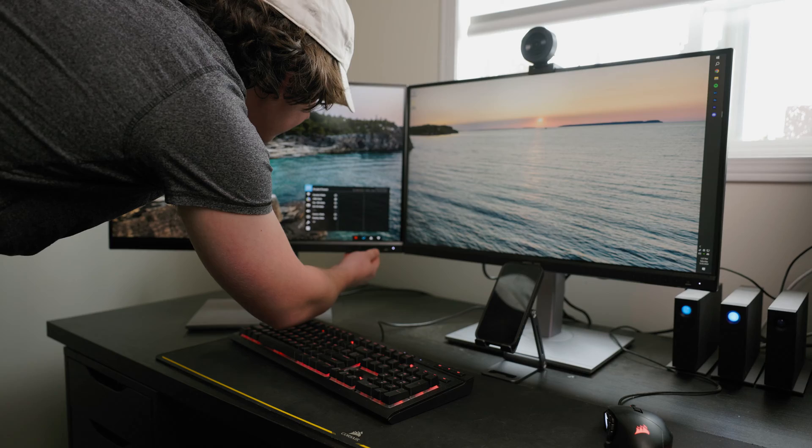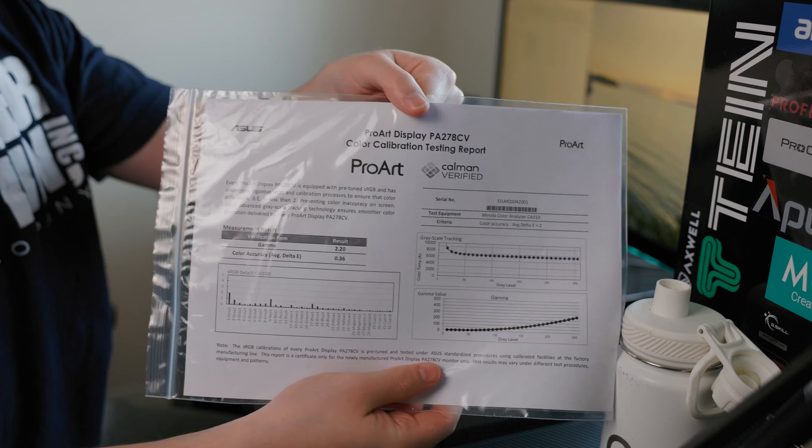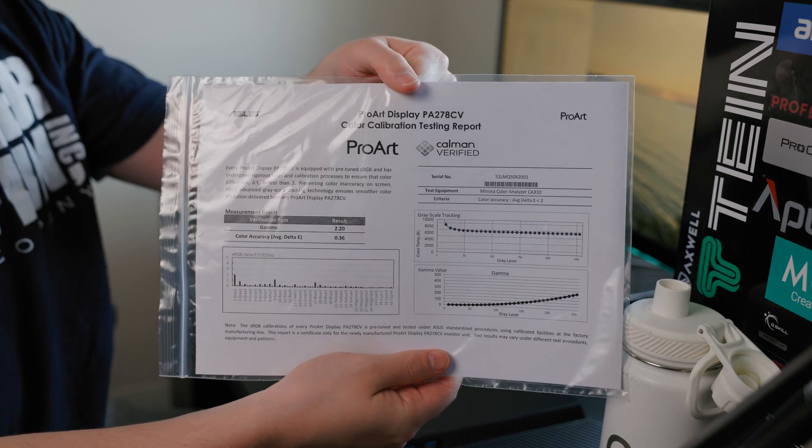They're both 27 inches, both 1440p, and both color calibrated from the factory — I'll get into why that's cool. There's one difference: one of these monitors is 60 hertz and one is 144 hertz, just because sometimes I also game at my editing setup. The reason I went with these monitors is because they come color calibrated and advertise 100% coverage of the sRGB and Rec.709 color spaces.